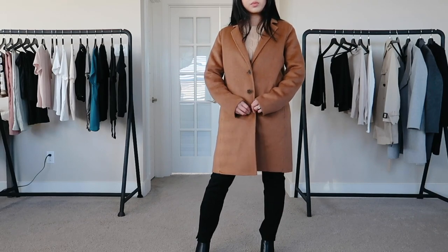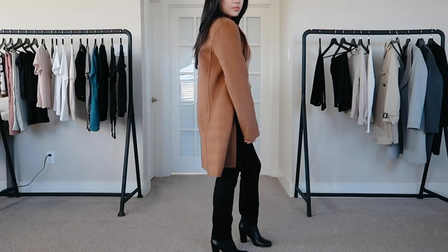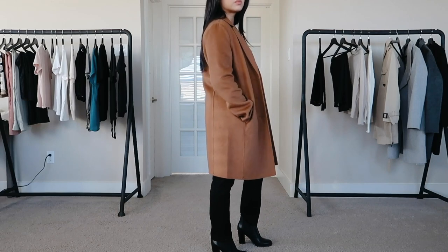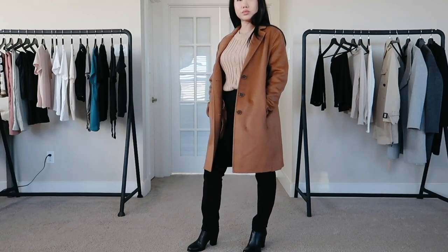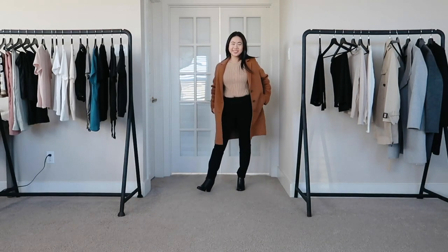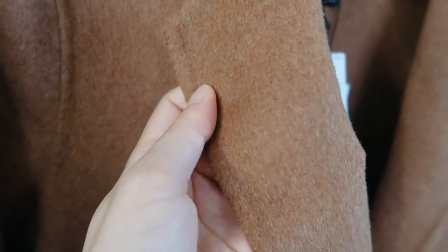This coat has a very straight, loose boyfriend fit that's really in right now. This is not petite sizing — just an extra small — and it fits just fine. You can tell the sleeves are a little long on me, but that's an easy fix. It hits me right at the knee, which I absolutely love; I don't have to wear heels to make it look good. I love wearing it with flatter shoes without needing to add height.